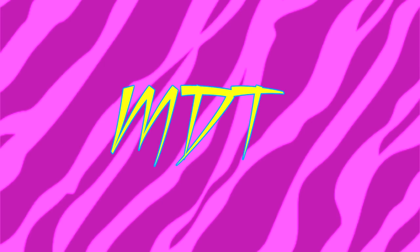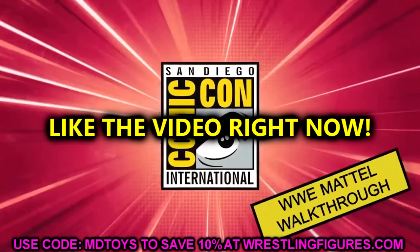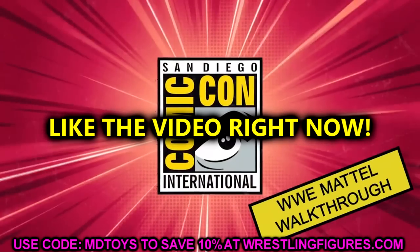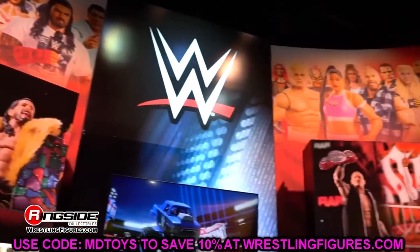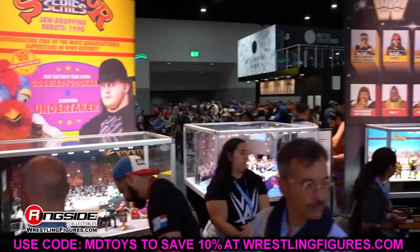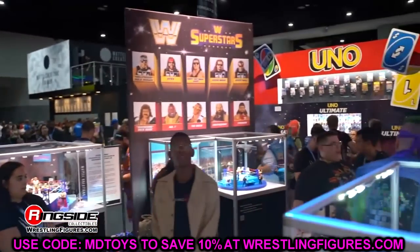Welcome back to another My Name Toys video. Today we're back with brand new WWE action figure news. Yesterday we had a brand new gallery posted up by WWE and Mattel to wwe.com and it was pretty enjoyable. We have a lot of interesting things to dive into and we're going to cover it all here on the channel.